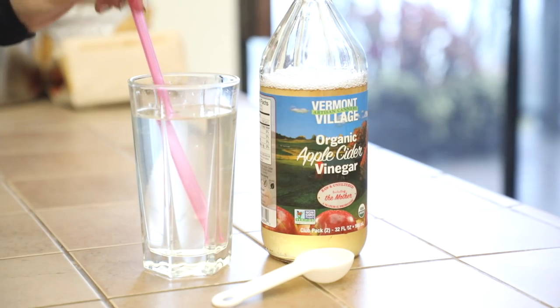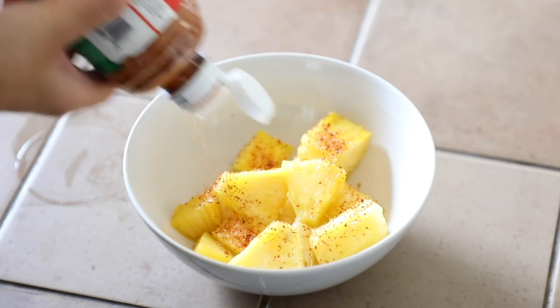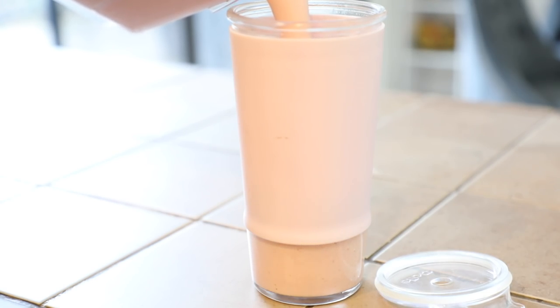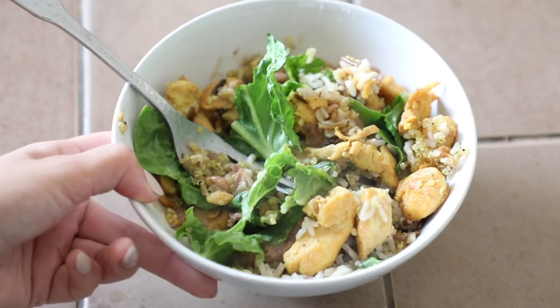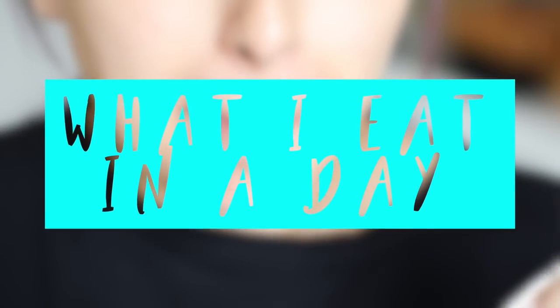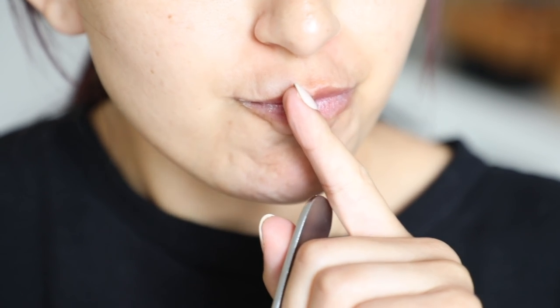Hey my beauties! Welcome back to my channel. So today I have a very highly requested video that you guys have been asking for a while, and it is what I eat in a day. So I just picked a random day and I decided to film everything that I eat. So if you guys are interested in knowing what I eat in a day, then just keep on watching.